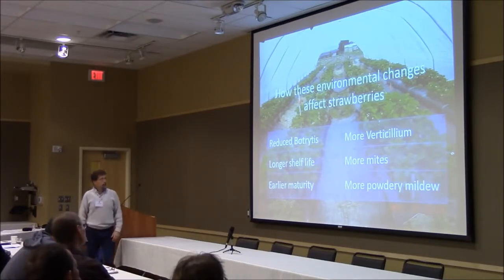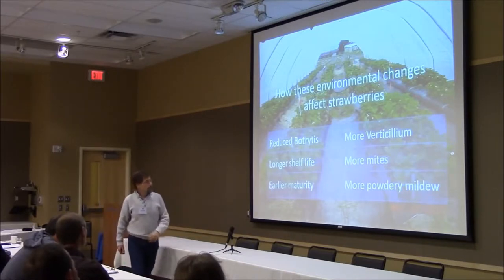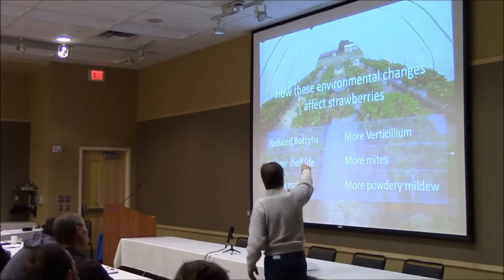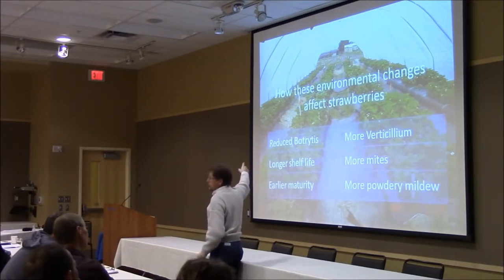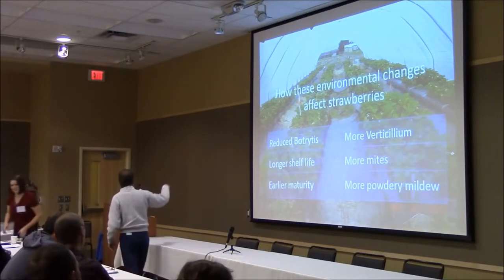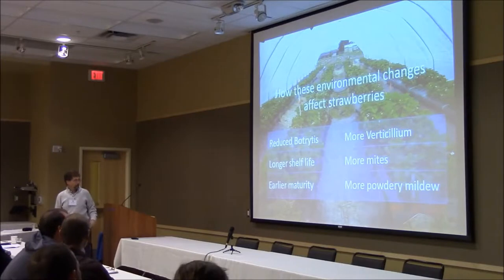For us, when we were growing our strawberries in Washington, we found that we could manage these issues. We could manage verticillium by choosing our rotations carefully. We could manage mites pretty easily with either chemical or biological controls. We could manage powdery mildew pretty easily by picking the right varieties. The reduced botrytis was difficult for us to manage without a really strong chemical program, so the tunnels had a real advantage for us in reducing botrytis and for longer shelf life.